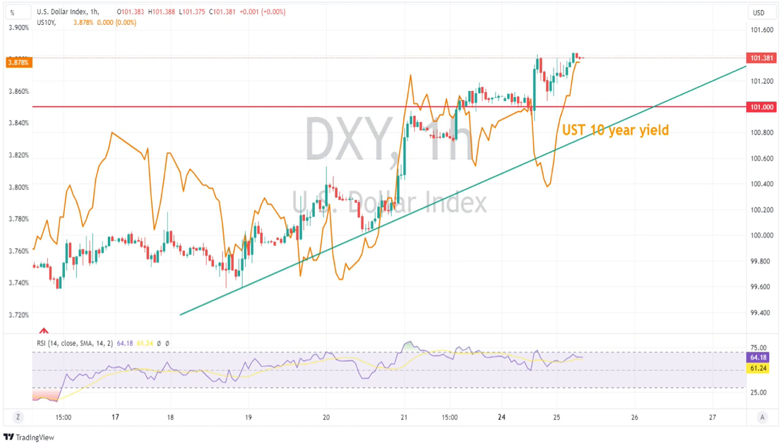US dollar traders were obviously showing caution ahead of key risk events later in the week, headlined by the FOMC. Those yields mentioned earlier rallied, with the 10-year rallying to around 3.88%, which obviously helped support the US dollar as well.